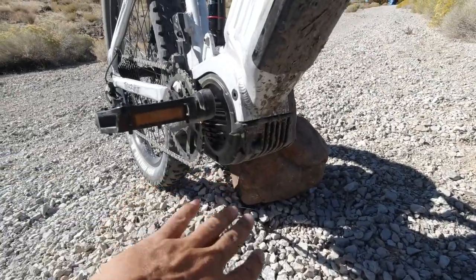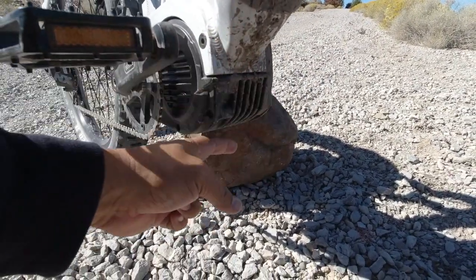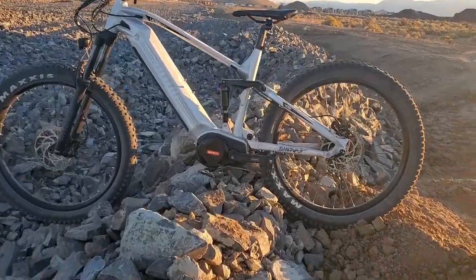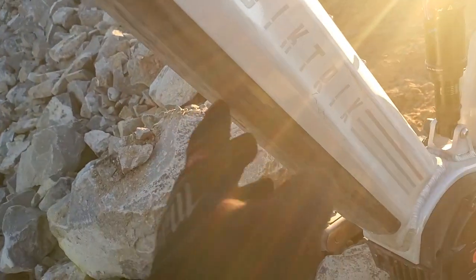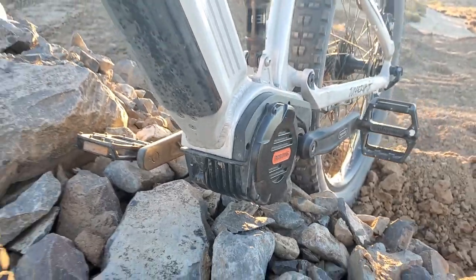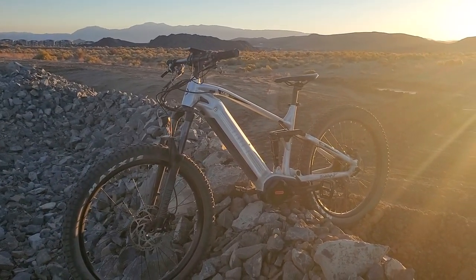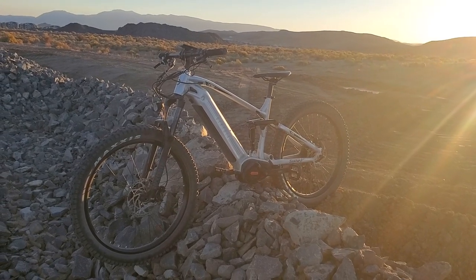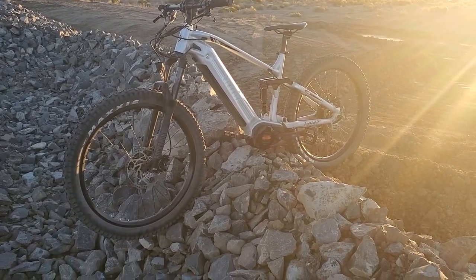One thing I noticed right away is that the motor is well protected — it's high off the ground with good ground clearance, and there are no wires coming down below the motor. That's important because if you hit rocks with a brake line or cable running underneath, they'd get chewed up. I've seen designs that run wires under the motor, so when you're shopping for bikes, make sure there are no wires going underneath the motor.